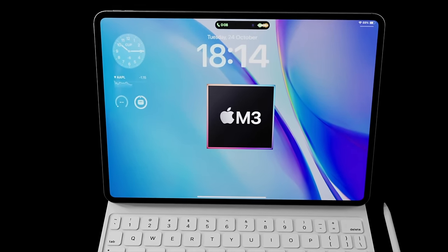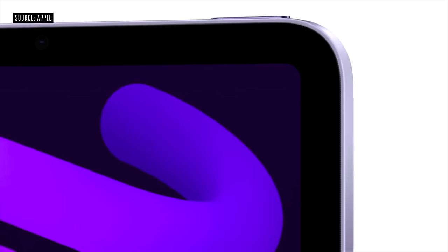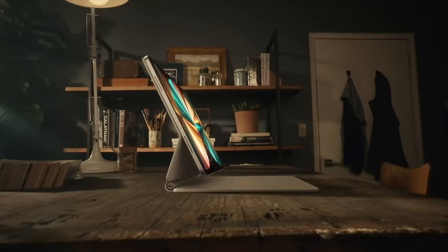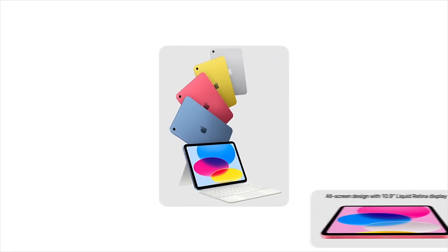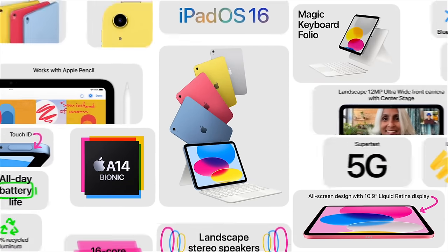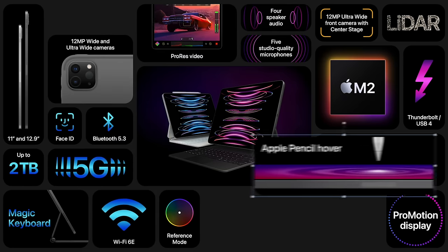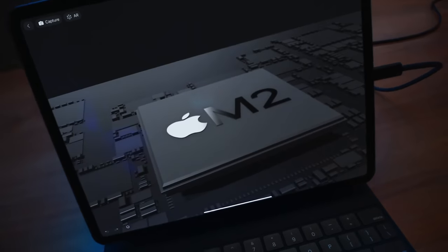First, a quick recap of where we are. Between September 2021 and the end of 2022, every iPad has been upgraded — from the iPad mini to the iPad Pros — ranging with an A14, A15, M1, or M2 chipset inside. At the end of 2022 we got the 10th generation iPad with the A14, and we also have upgraded iPad Pro models with the new M2 chipset, first seen back in June 2022.